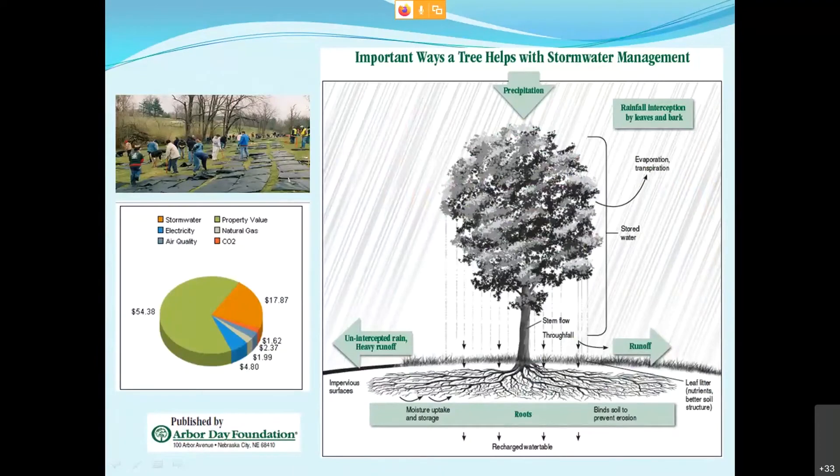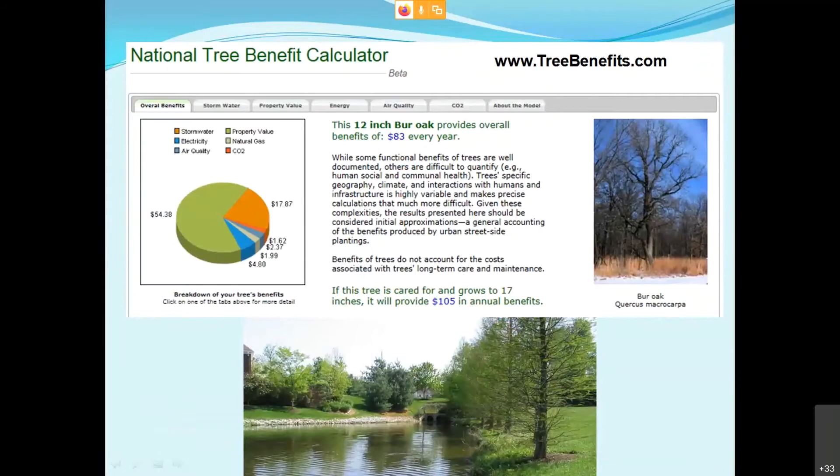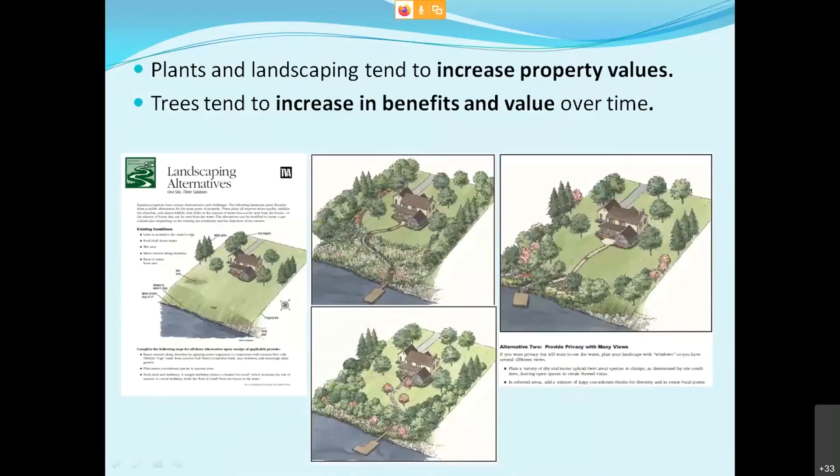Trees especially — you can look at how they affect stormwater and get dollar amounts from the National Tree Benefit Calculator at www.treebenefits.com. You can enter information about a specific tree and it gives you a pie chart with a dollar amount for that tree's benefits — something you could use in conversations with potential partners. Landscaping and plants tend to increase property values, and trees in particular tend to increase in both benefits and value over time.